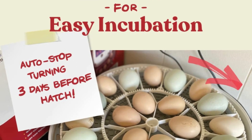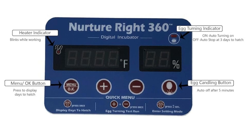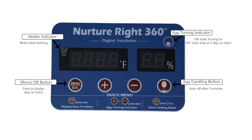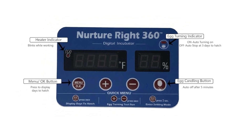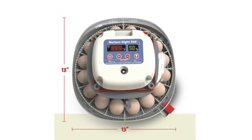Number 4: Auto-turn and Stop. Effortlessly achieve optimal hatch rates with the chick incubator. Equipped with automatic egg turning and a convenient stop feature, egg turning stops three days before hatching, allowing chicks to adjust themselves for ideal hatching.